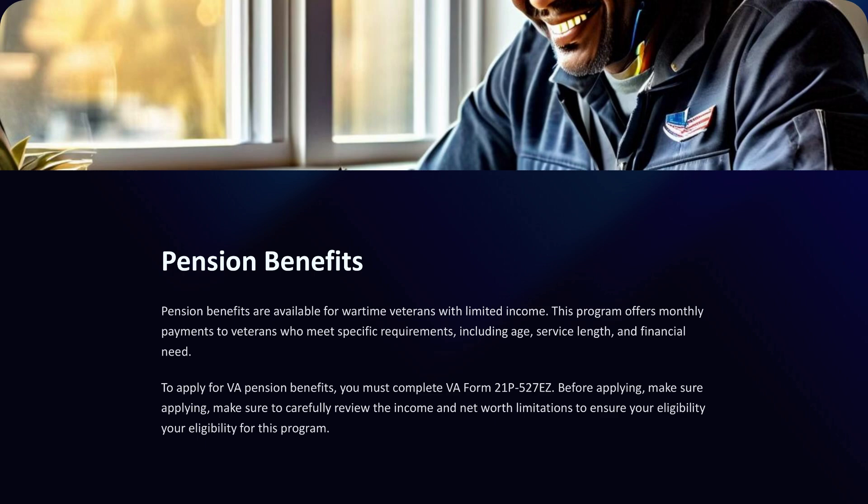Pension benefits are available for wartime veterans with limited income. This program offers monthly payments to veterans who meet specific requirements, including age, service length, and financial need. To apply for VA pension benefits, you must complete VA Form 21-527EZ. Before applying, carefully review the income and net worth limitations to ensure your eligibility for this program.